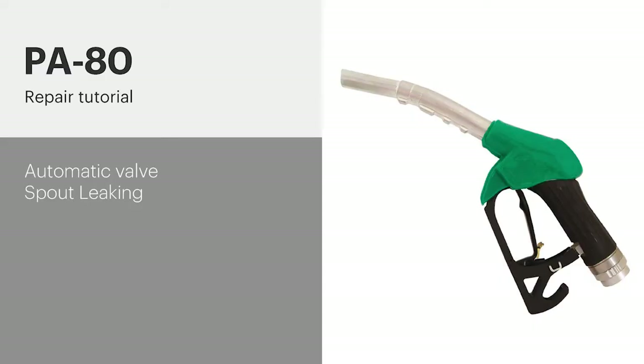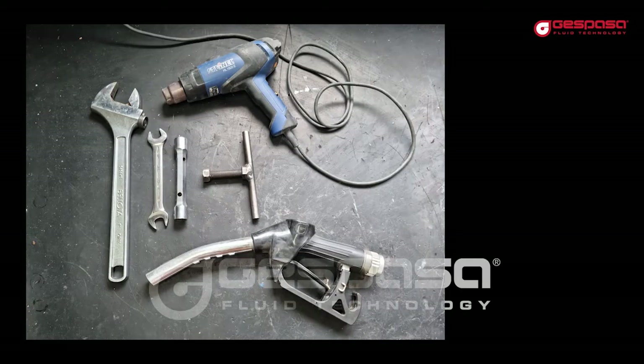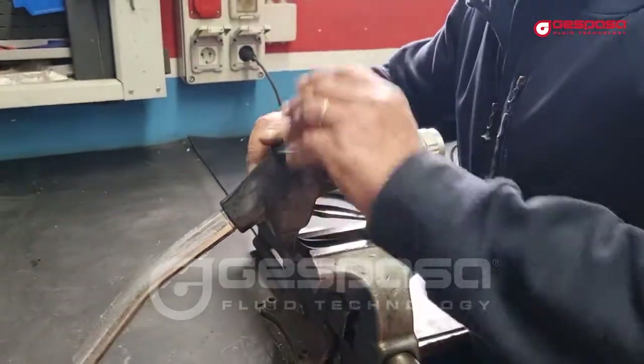The most frequent failures in an automatic fuel nozzle model PA80 are: liquid outlet through the tube with the trigger closed, and the automatic closing of the trigger jumping constantly or not jumping at all. The most frequent cause is the entry of chips or impurities that do not allow the valves to close correctly. We will have to disassemble, clean, check the parts, and assemble again.